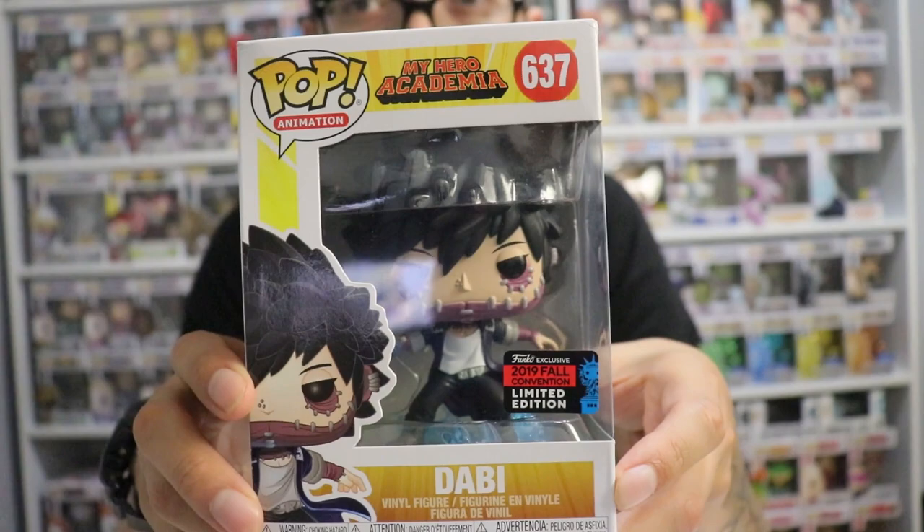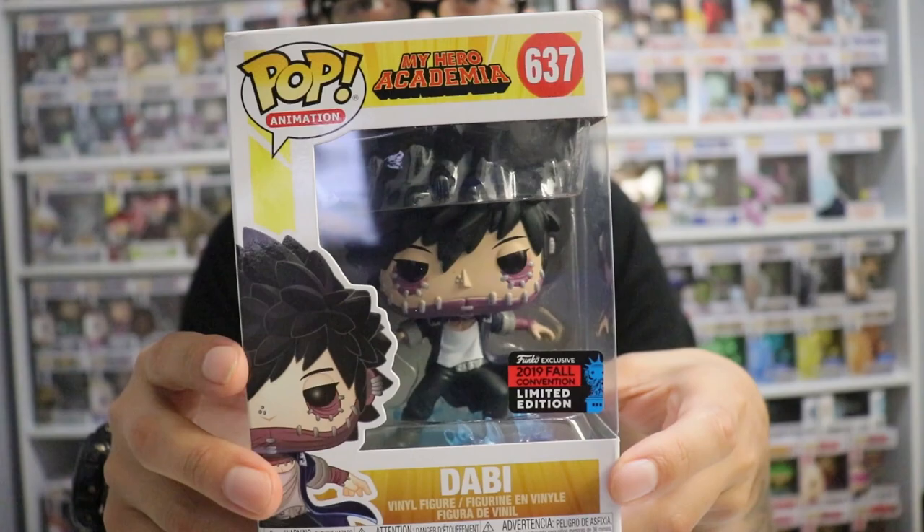Today I'm going to show you the Funko Pops I got today, and something else beside the Funko Pop as well. So we're going to start off with the My Hero Academia - it is Dabi. This is the New York Comic Con 2019. Really super awesome.